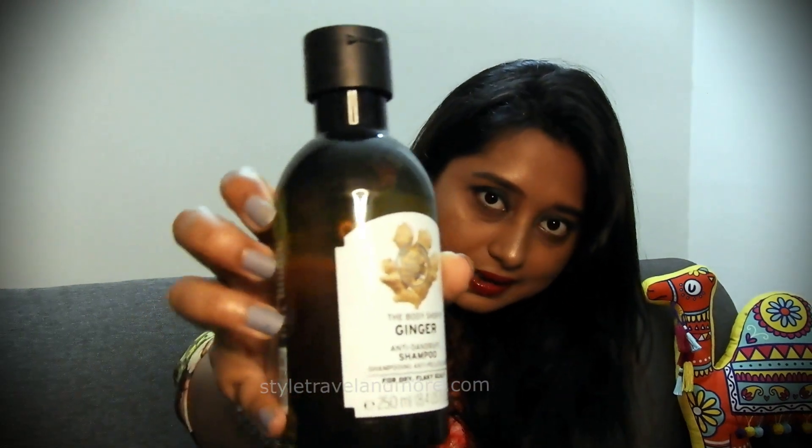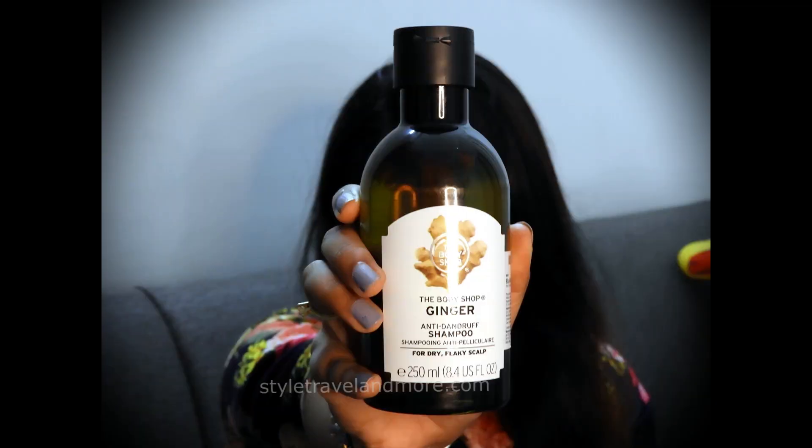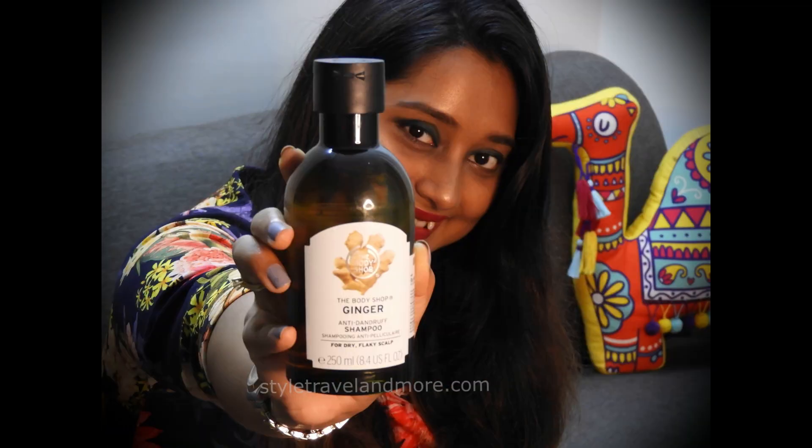I hope you can see the bottle clearly. Earlier when I used to search for anti-dandruff shampoo, I used to look for ingredients like lemon. So when I saw a ginger anti-dandruff shampoo, I found it surprising and thought why not give it a try and see how it works for me.